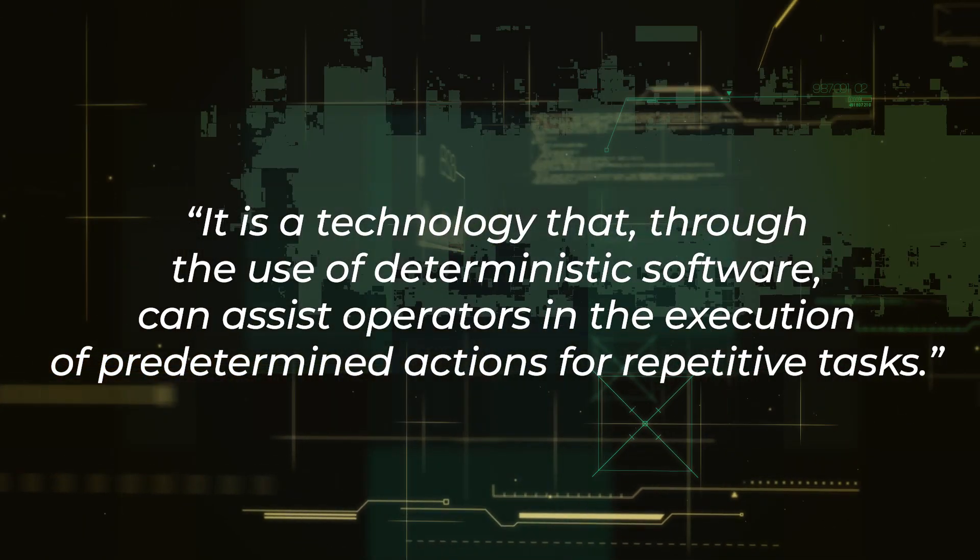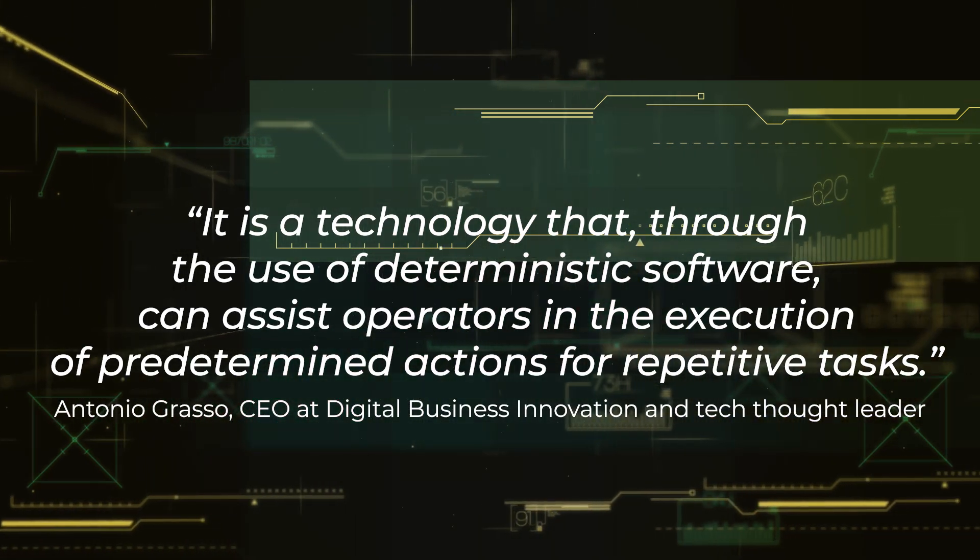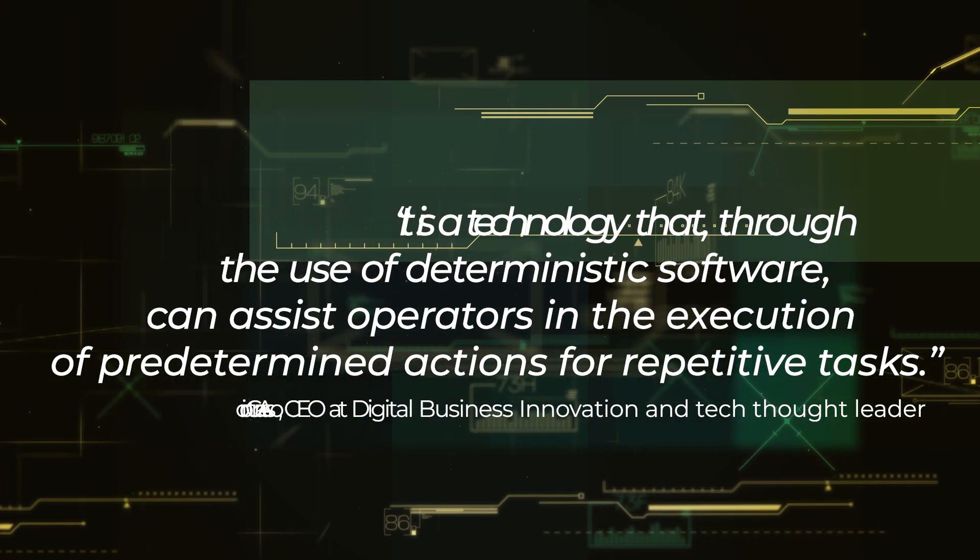It is a technology that, through the use of deterministic software, can assist operators in the execution of predetermined actions for repetitive tasks. RPA software is programmed to repeat only certain actions and provide pre-coded responses.